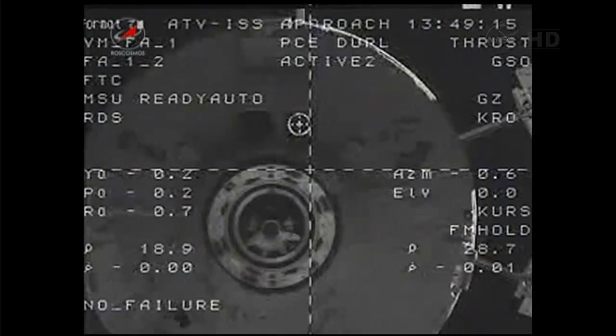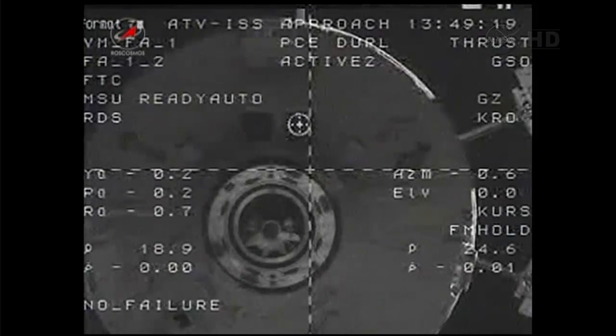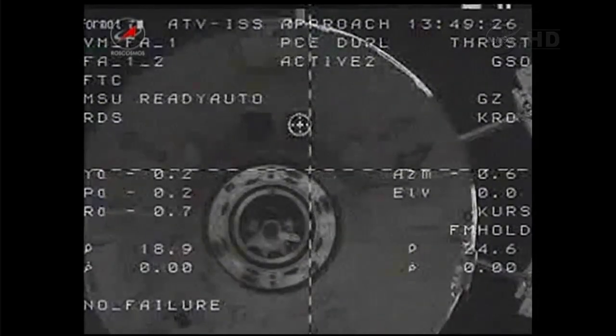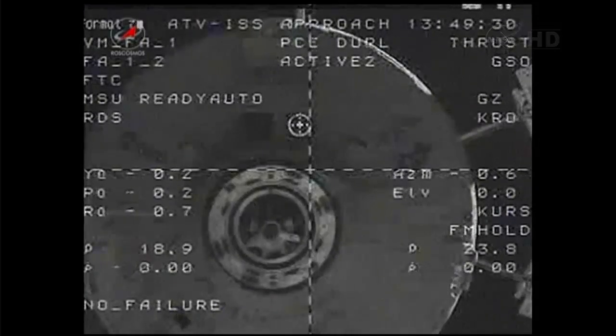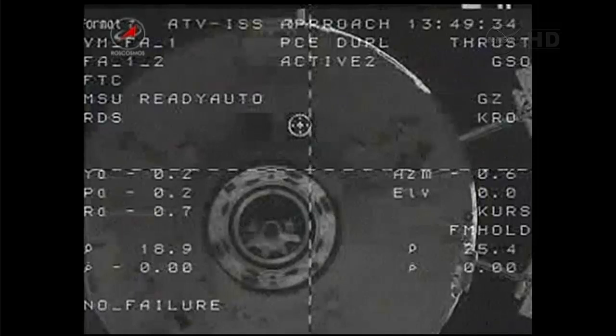The Space Station and the ATV are flying 258 miles over central Kazakhstan, not far from the Baikonur Cosmodrome from which Russian Soyuz and Progress vehicles are launched, flying almost directly over Soyuz landing sites in both the northern and southern zones of Kazakhstan.